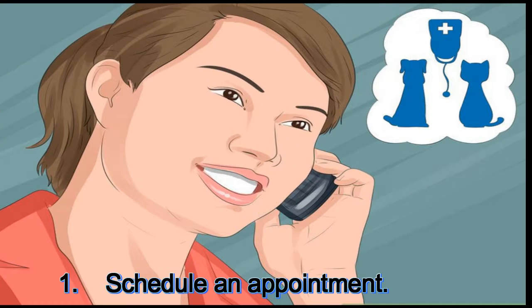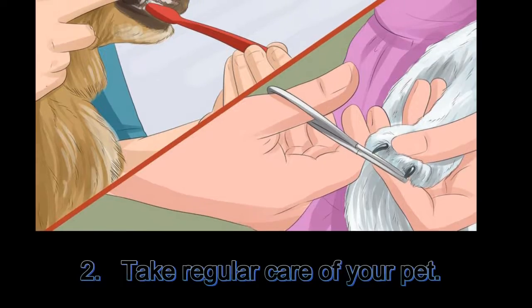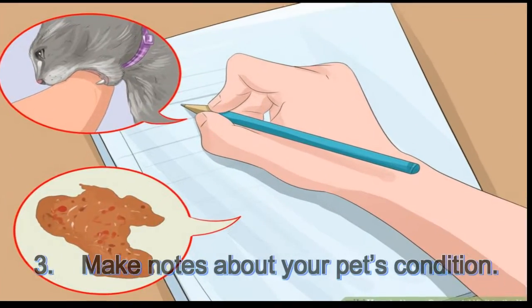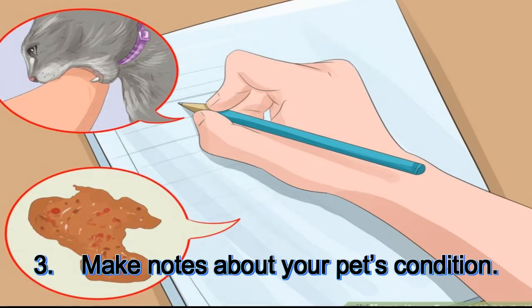1. Schedule an appointment. 2. Take regular care of your pet. 3. Make notes about your pet's condition.